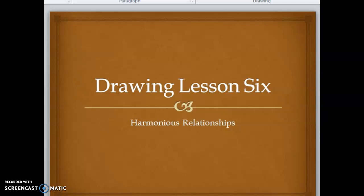Hello friends, just a reminder: if you don't need the recording of me reading the slides to you, that's fine. You can just use the PowerPoint presentation. This is Drawing Lesson Six: Harmonious Relationships.